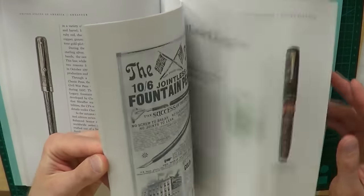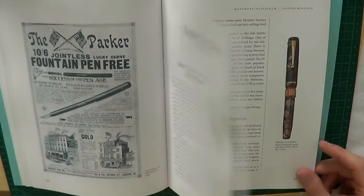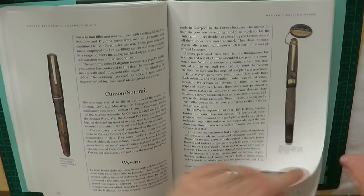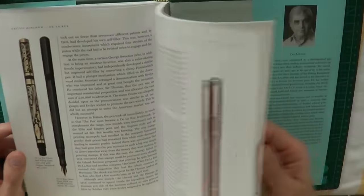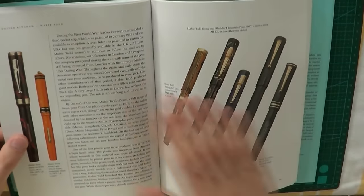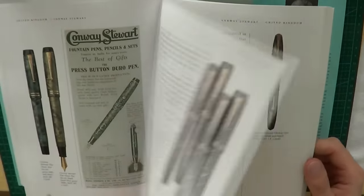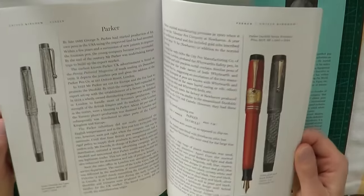Moving on to the UK part, the setup is very similar — you get a brief history. I would also like to point out that this is really excellent paper. It's very nice to the touch, nice and glossy without being so glossy that it picks up light and blinds you, so the pictures are very clear. Then you go on to the specific manufacturers. The book is definitely picture-heavy, but it has a lot of text too — scholarly text — so you can really learn about the manufacturers of these pens. It's pretty much a textbook on fountain pens that you could use in a university course on fountain pens if there was such a thing.